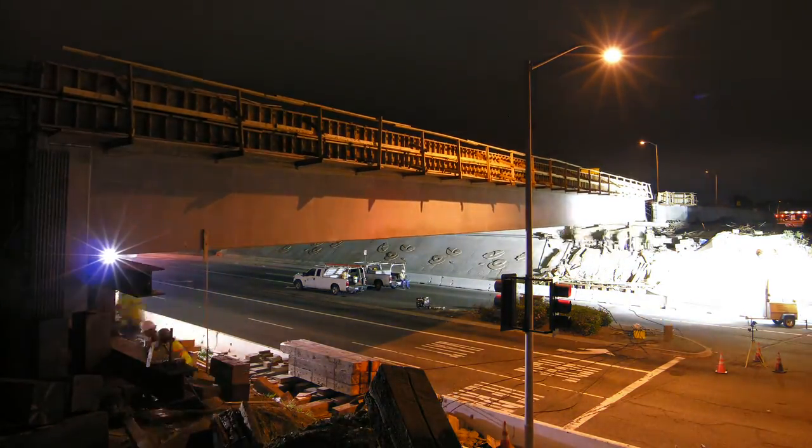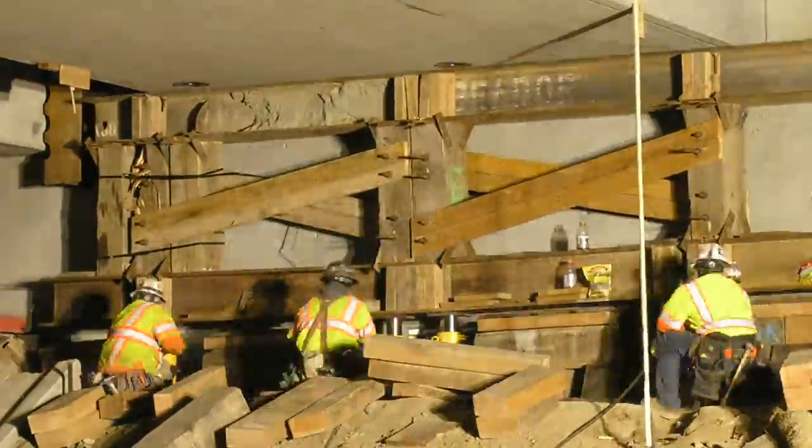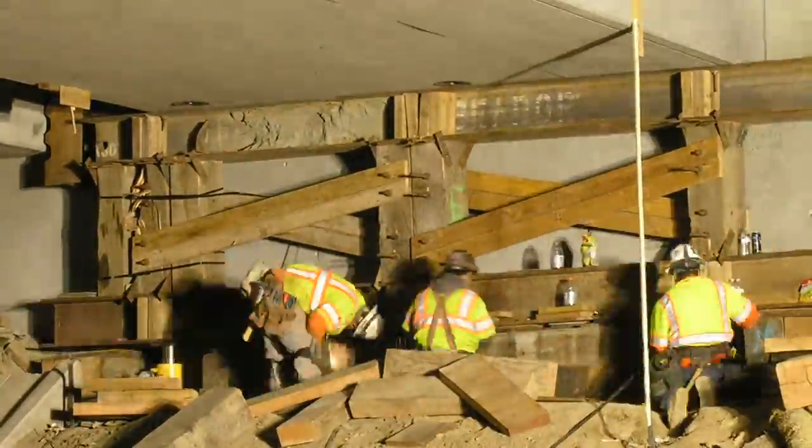To lower the bridge into place, temporary support frames called super vents were installed at each end of the bridge along with lateral and longitudinal bracing.